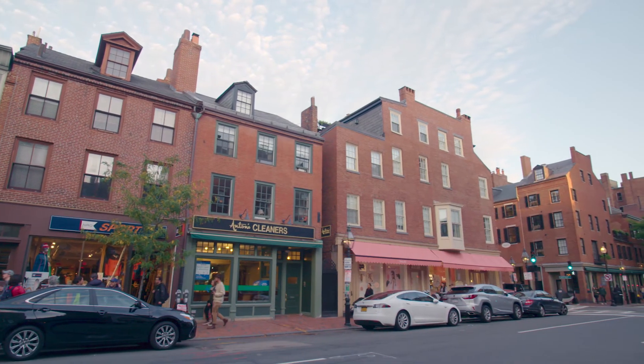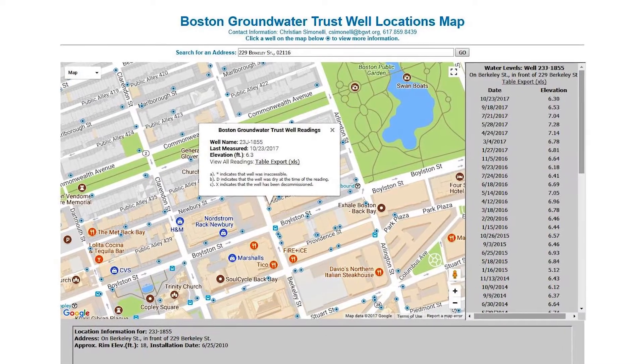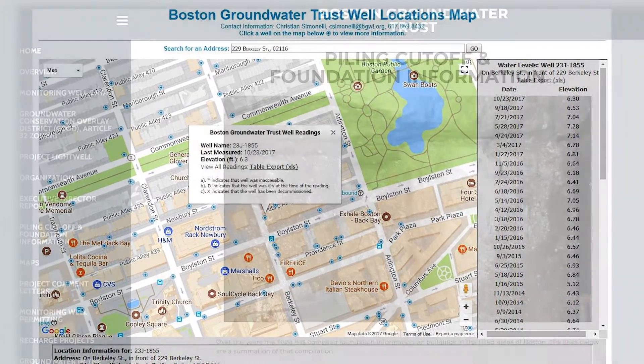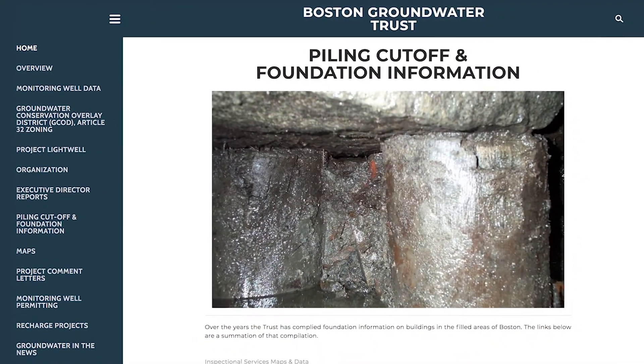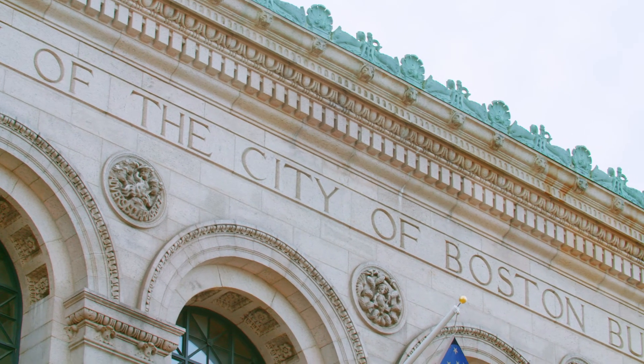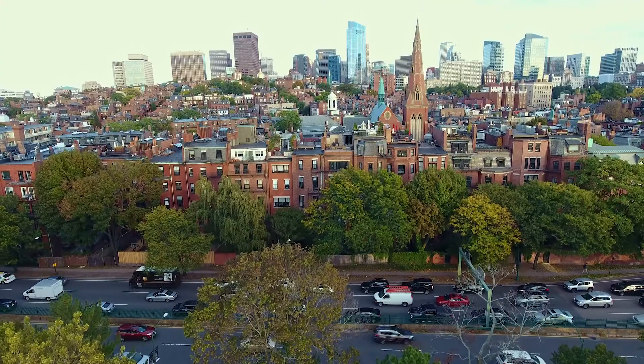If someone calls to ask whether their building is at risk, we look at our groundwater elevation data and our pile cutoff elevation data, which gives us the height of the pilings, and then we make a recommendation on whether they should seek additional assistance. Ultimately that would lead to contacting a geotechnical engineer or a structural engineer, who will come out, assess the building, and advise on what to do. If the Groundwater Trust didn't exist and this well network wasn't established, you'd be putting thousands of buildings at risk.